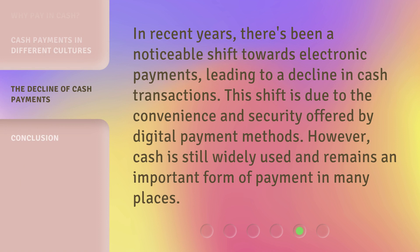In recent years, there's been a noticeable shift towards electronic payments, leading to a decline in cash transactions. This shift is due to the convenience and security offered by digital payment methods. However, cash is still widely used and remains an important form of payment in many places.